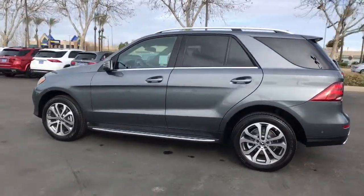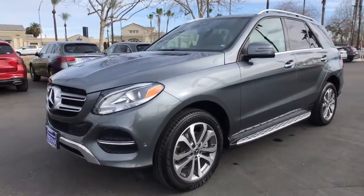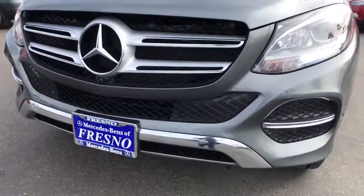Driver Assist features and muscular performance bring a new sense of confidence, while sleek iconic style elements and high-line passenger amenities engage the emotions for a ride that's truly captivating. The following are some of this vehicle's highlighted options.